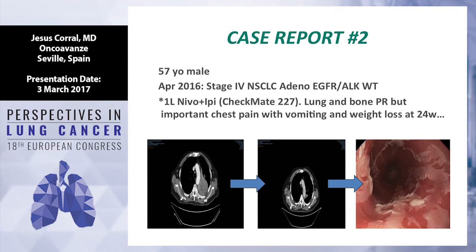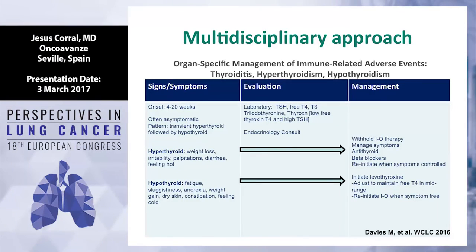This is another case from my clinic — adenocarcinoma stage 4, EGFR and ALK wild type, enrolled in Checkmate 227, first line nivolumab plus ipilimumab with a very good response in the lung. However, after 24 weeks on treatment the patient developed acute chest pain, vomiting, and significant weight loss. The patient was hospitalized with IV steroids and endoscopy was performed, showing very intense mucositis on biopsy with a lot of CD8 cells. That patient stopped treatment and is in response after four months.